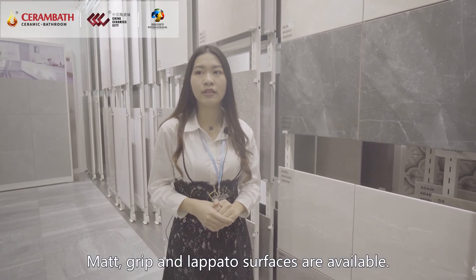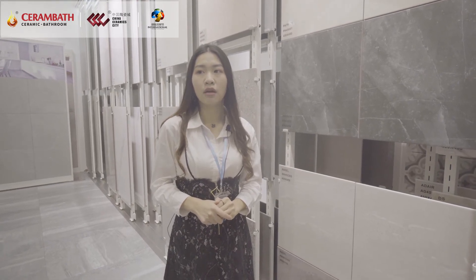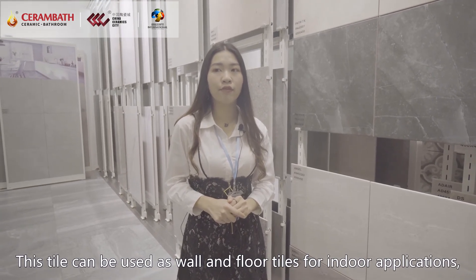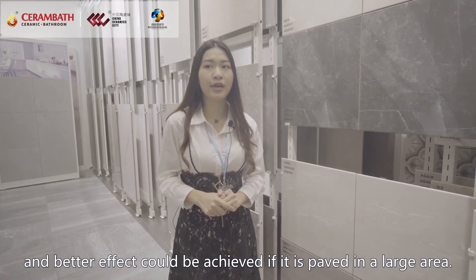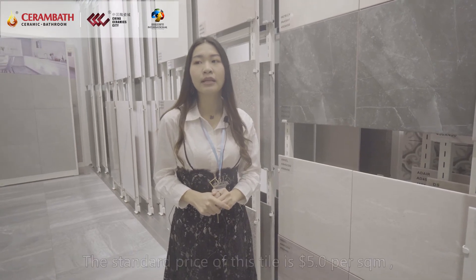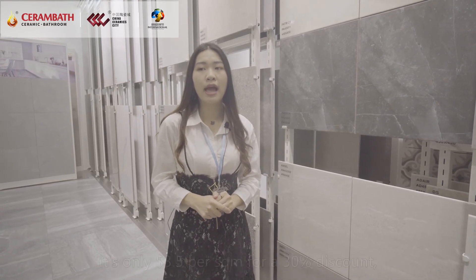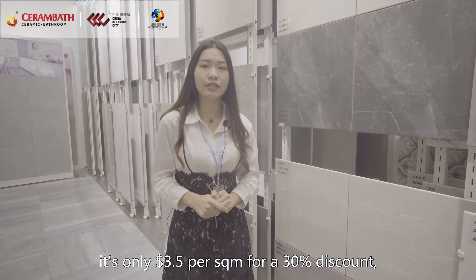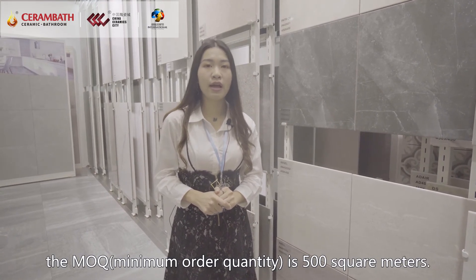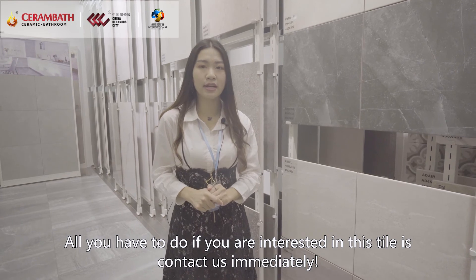Matte, Grip and Lepato surface are available. Its thickness is 7-8mm. Water absorption is 1-3%. This tile can be used as wall and floor tiles for indoor application, and better effect could be achieved if paved in a large area. The standard price is $5 per square meter, and it's only $3.5 per square meter for a 30% discount. The MOQ is 500 square meters.